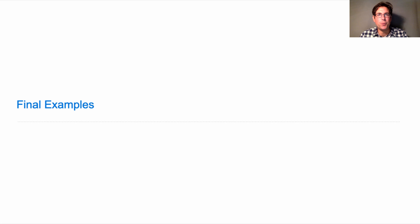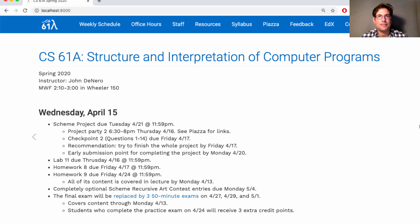61A, Lecture number 32. Announcements. There are no new announcements, but I'll go over what's happening in the course.